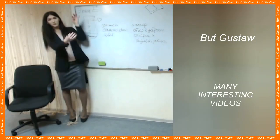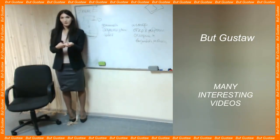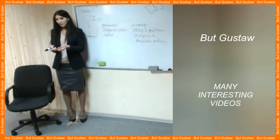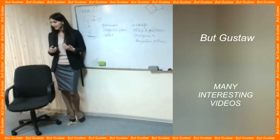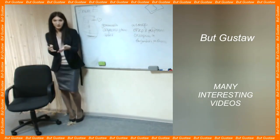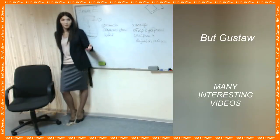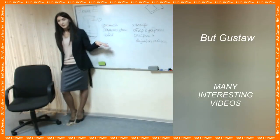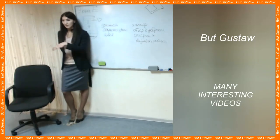2,000 mummified ram heads have been discovered in Egypt. Archaeologists have discovered a huge collection of mummified ram heads in the temple of Ramesses II in the ancient city of Abydos.